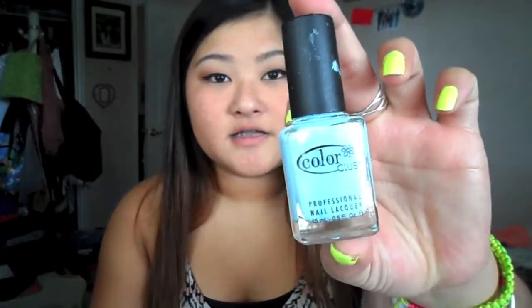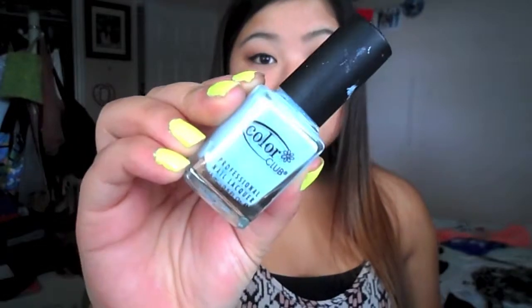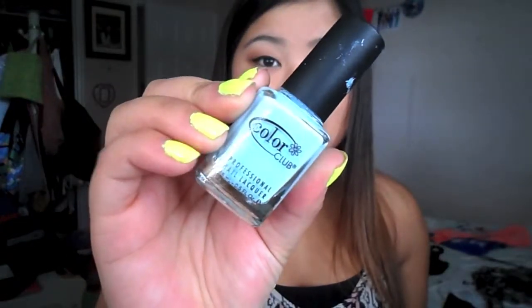So the first one I'm going to start off with is this — it's by Color Club. It's a really pretty pastel-y blue color. It's in the color 878, Take Me To Your Chateau. And it looks like this. It's such a pretty color — it's kind of really whitish, and it has a tint of blue. So when I wear this on my nails, it makes them look really tan, and I really love that.